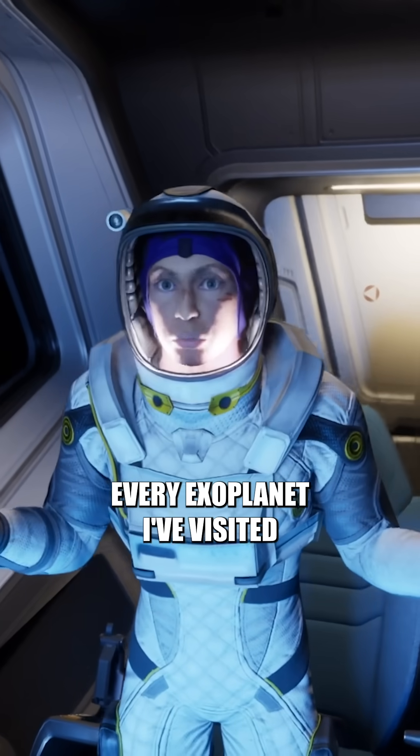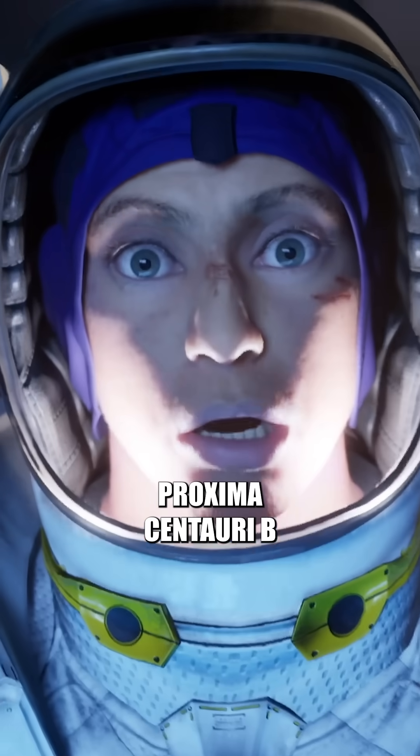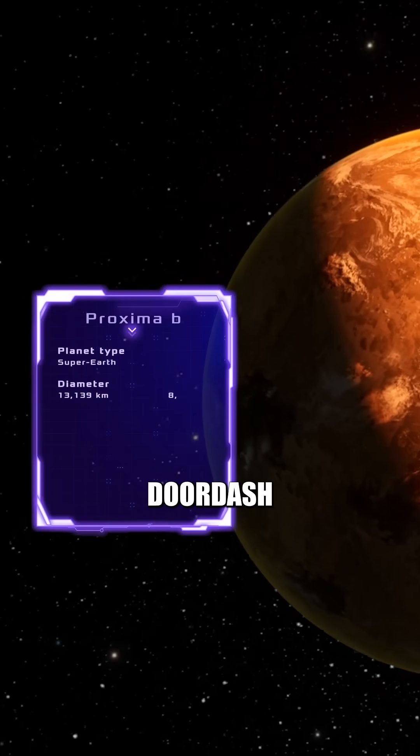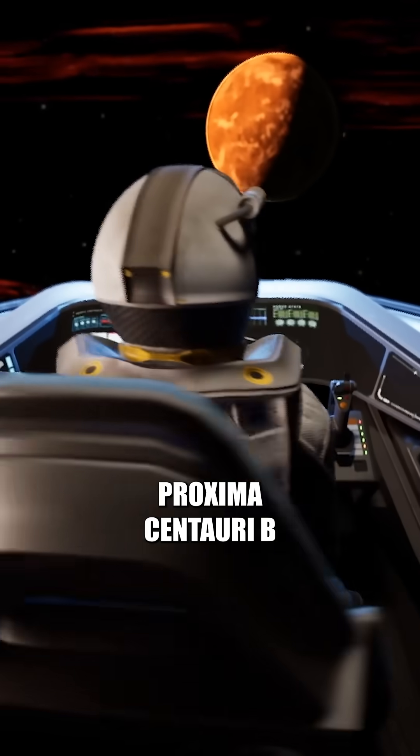It's true I've died on every exoplanet I visited, but this time will be different. Proxima Centauri b has to work out. It's literally so close to Earth that I could DoorDash my tuna pizza order, like regular. Initiate landing on Proxima Centauri b.